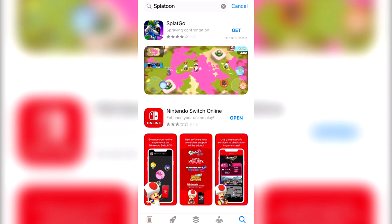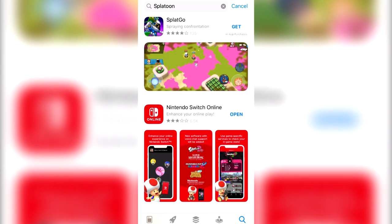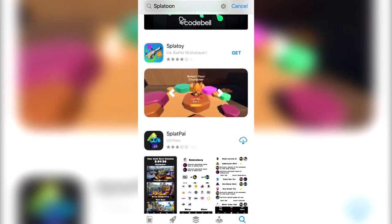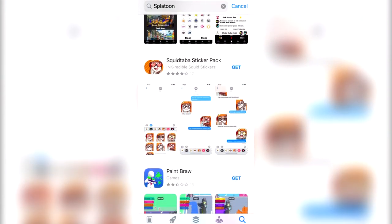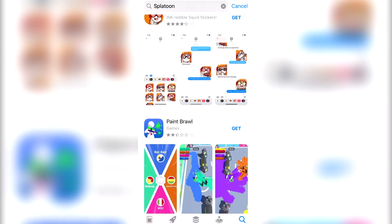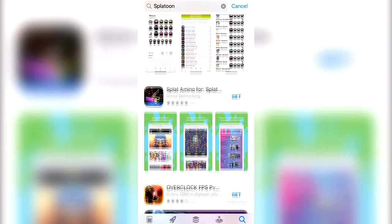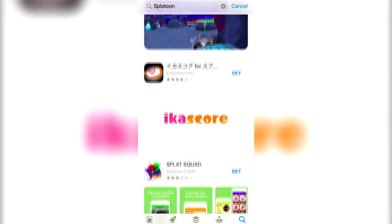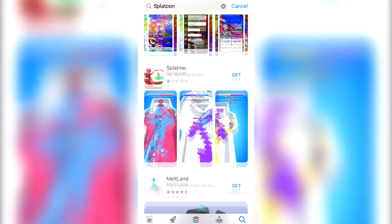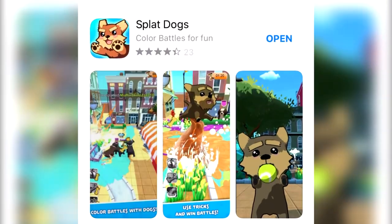It's not a surprise to anyone when I tell you there are lots of Splatoon ripoff apps on the App Store. But this is a different one than most. A friend of mine had tweeted about this app a little while ago and I was like, I want to see if it's on the iPhone. I went through the App Store and there are so many weird Splatoon apps, but we're going to stick with just one today. And that one is called Splat Dogs.